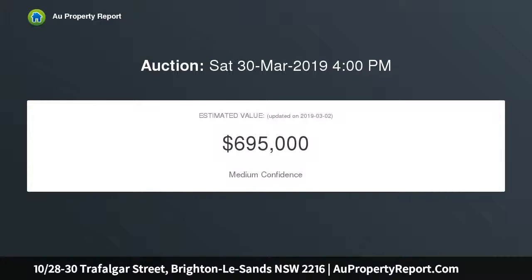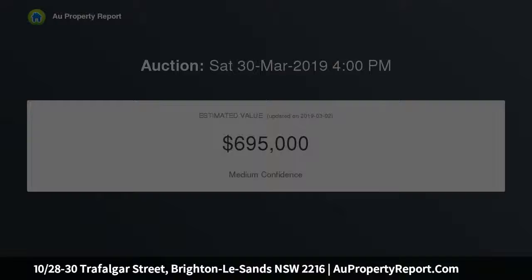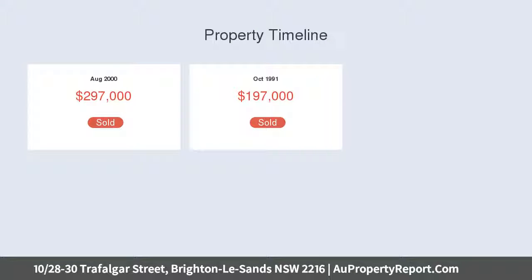go together to make it a great option for buyers and investors looking for a quality property that ticks all the boxes. From here it is easy walking distance to Lady Robinson's Beach, shops, and Brighton-Le-Sands' vibrant restaurant strip.